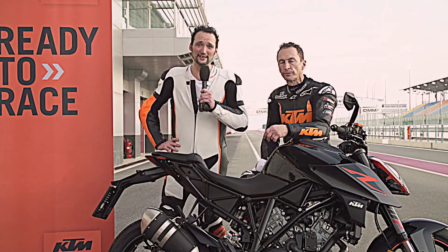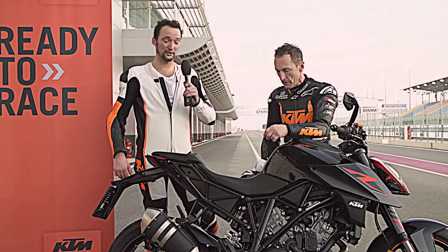Hello everyone, we are here in Qatar on the Losail International Circuit for the introduction of the super brute KTM Super Duke R 1290.